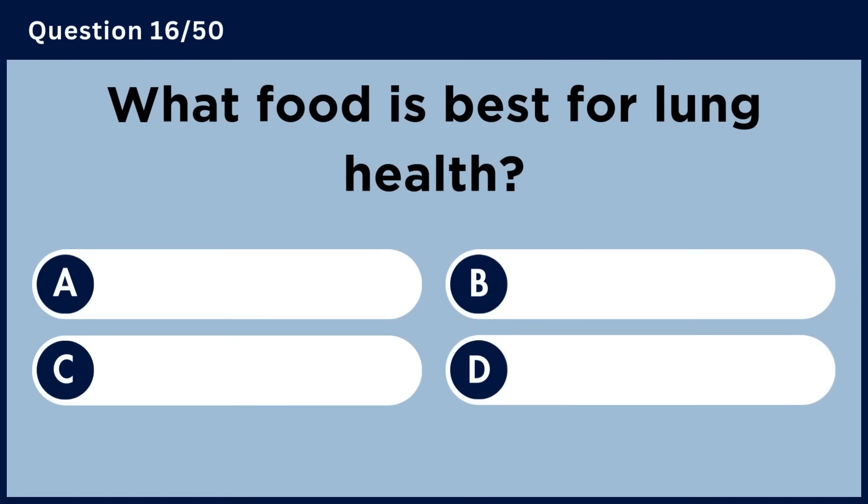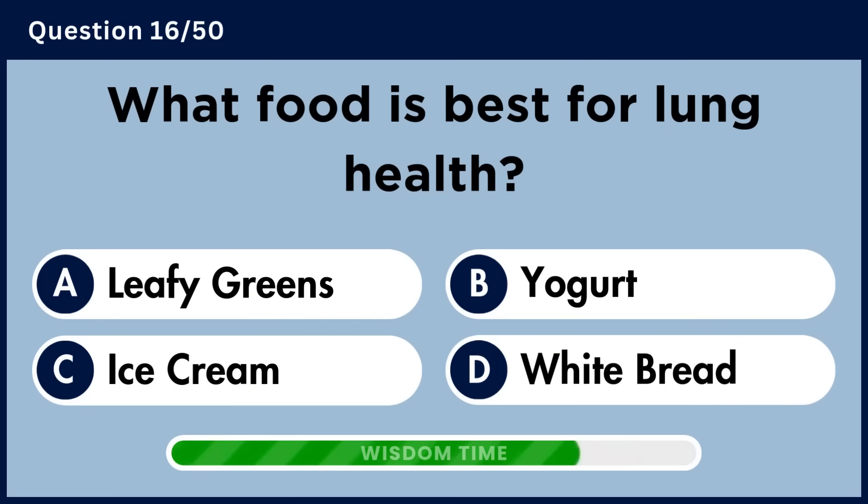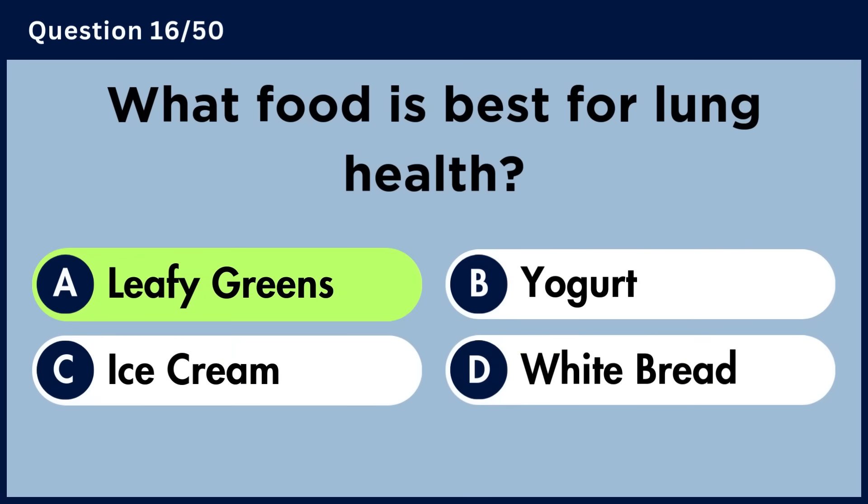What food is best for lung health? Answer A. Leafy greens.